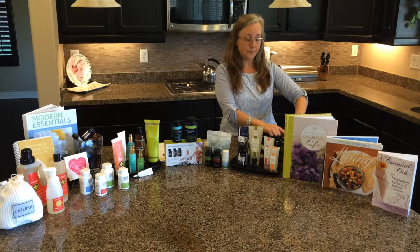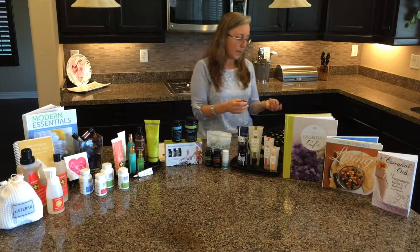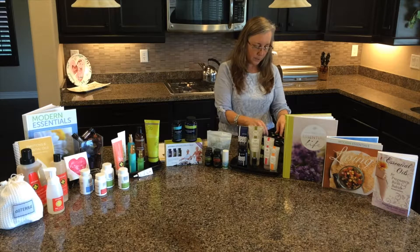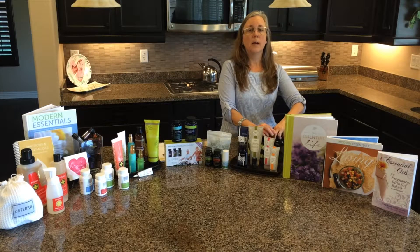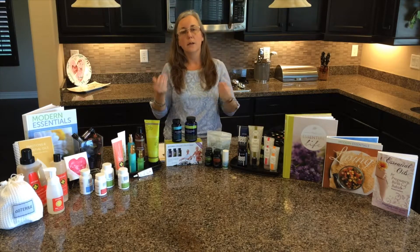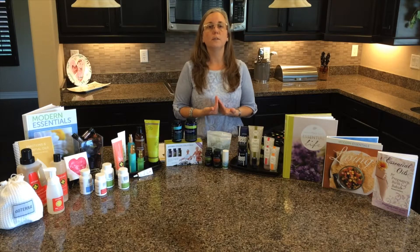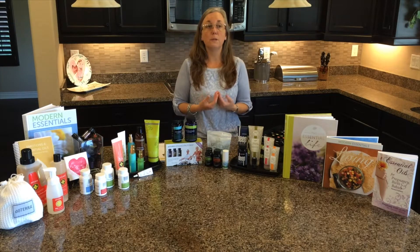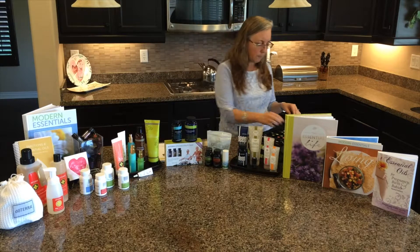Lavender is great for calming — I have my daughter diffuse it at night to help her sleep. For those with sleeping difficulties, vetiver and serenity are both very good applied to the bottoms of the big toes. The bottoms of our feet have the largest pores of our body, so applying oils there — especially after a shower when pores are wide open — helps the body absorb them quickly using reflexology points.